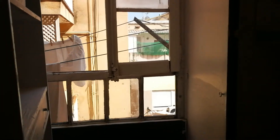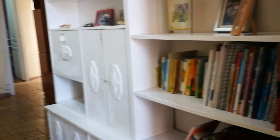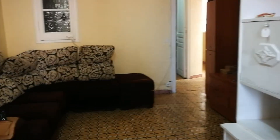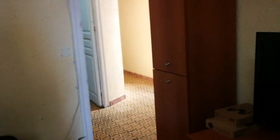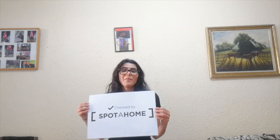Coming back into the living room — let me show you one more time where the shower is, right there inside. The dining room table, the cabinet, the fridge. Walking back to where we started, the entrance, passing through everything we just saw. The bedroom right here. So we just finished touring this apartment here in Sarrià. I hope you liked it, and I can tell you it has been checked by Spot at Home.